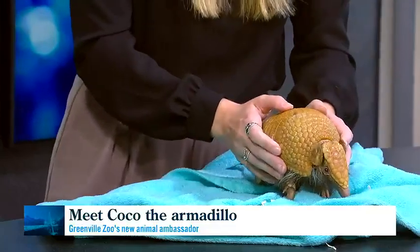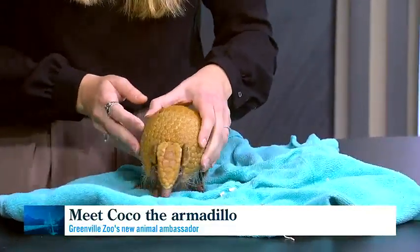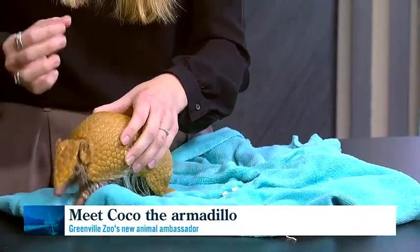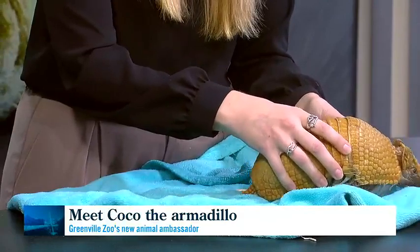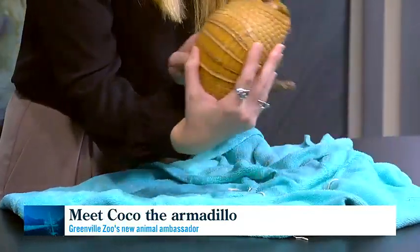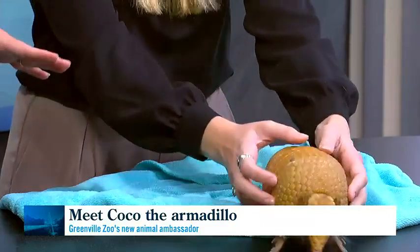That shell is his main protection. It's actually called an osteoderm. If you'd like to know what he would feel like, you can feel your own fingernail — it's made out of the same keratin that your fingernails are made out of. And just like how we all have unique fingerprints, the osteoderm patterns are unique to him.